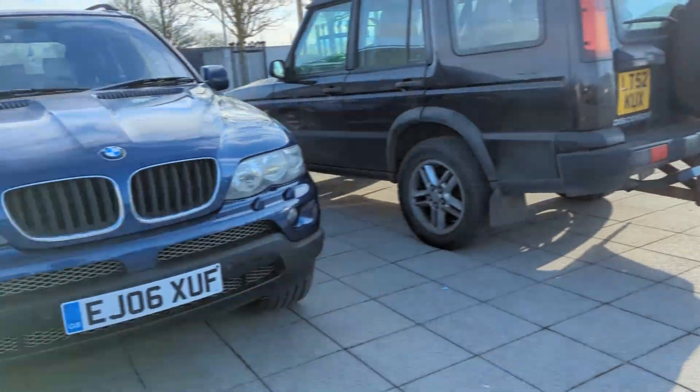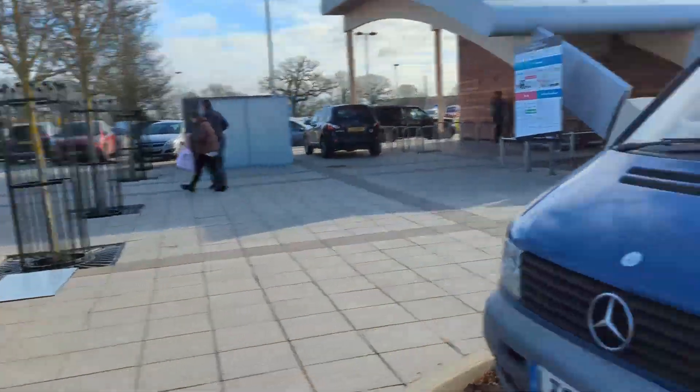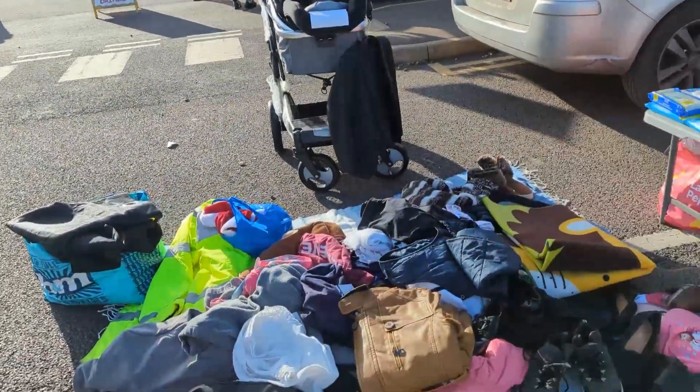Car park is getting absolutely crazy here. There's cars just parking everywhere they possibly can and there's just no spaces anywhere. Let's go hit the second half.